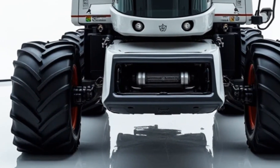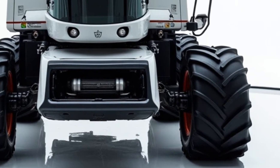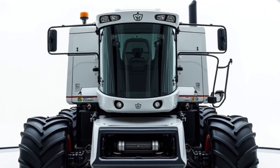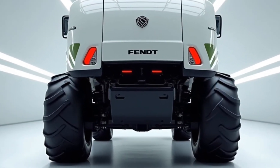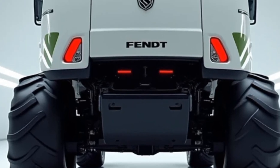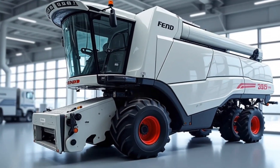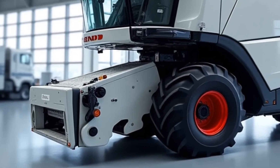Finally, let's talk about the future of farming. The Fendt Ideal 10 embodies the direction the industry is heading — towards smarter, more efficient, and more sustainable practices. With its advanced automation, powerful performance, and farmer-focused design, this combine represents a significant leap forward in agricultural technology. Whether you're a large-scale farmer looking to maximize your operation's efficiency or someone passionate about the latest in farming tech, the 2025 Fendt Ideal 10 Combine is a machine that deserves your attention. It's not just a tool for the job — it's an investment in the future of farming.